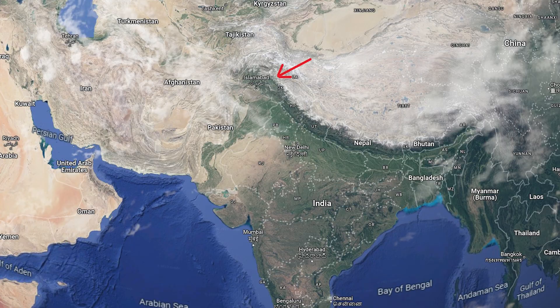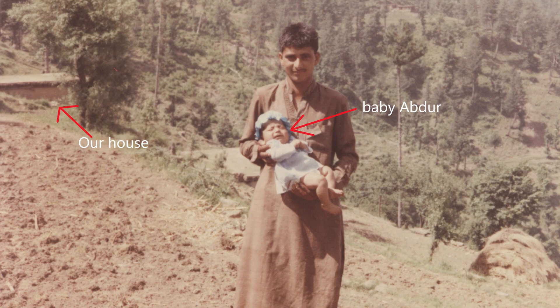I'm generally a very private person, but I found that sometimes sharing can do some good. I was born in one of the world's poorest regions, in the mountains of northern Pakistan. This is one of the only pictures from my childhood that exists. We lived in mud huts, and in our village we didn't have electricity, roads, hospitals, or any other services. I've been very lucky to escape that situation and now live in one of the greatest countries in the world.